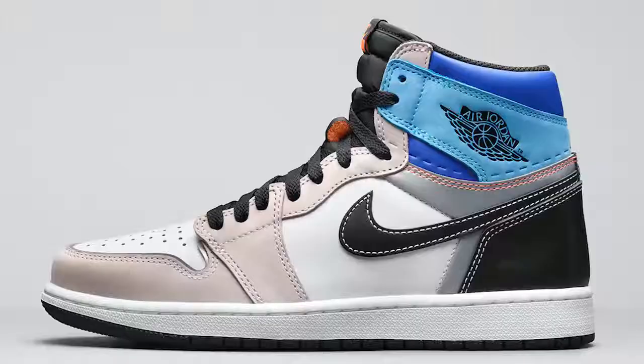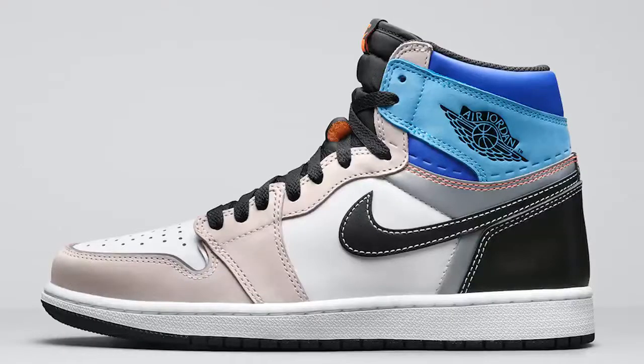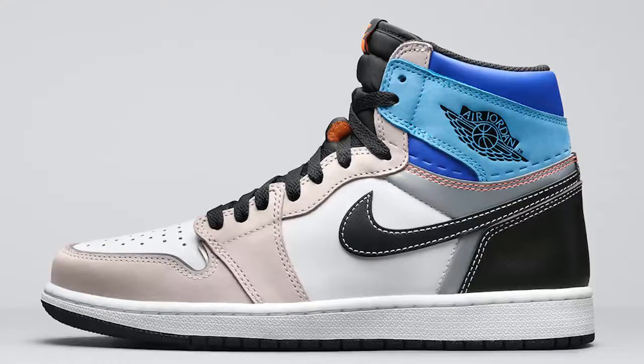Next we have the Air Jordan 1 OG High Prototype. It's kind of weird — not bad but not great. It's one of those shoes you have to see in person before making a decision. I'm going to stay open-minded and let you guys know once I do the review. These are definitely not a top 20, not even a top 50, probably not even a top 100 Air Jordan 1 colorway — but at the end of the day it's still not a bad shoe.